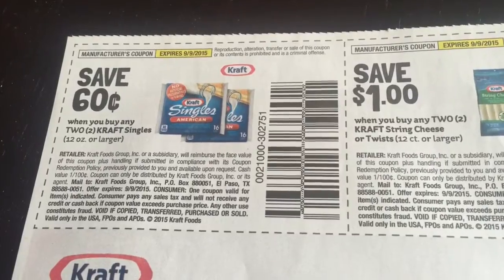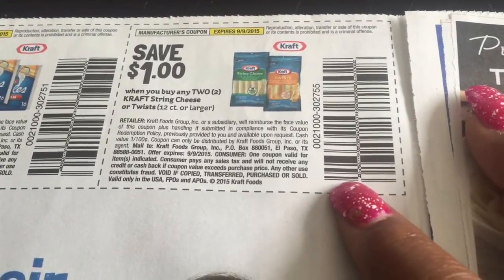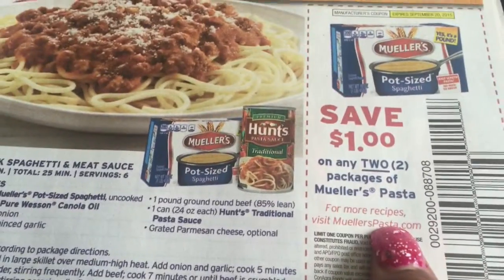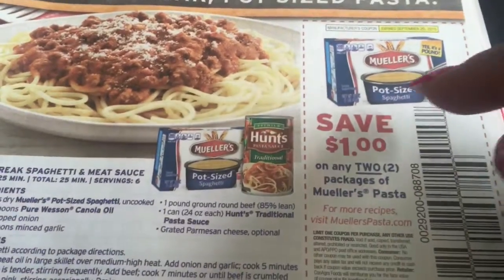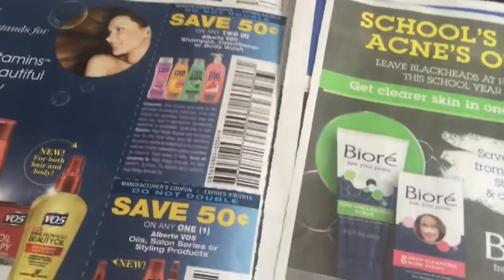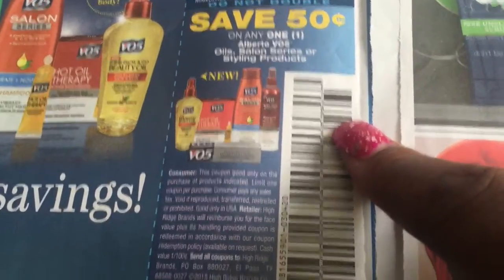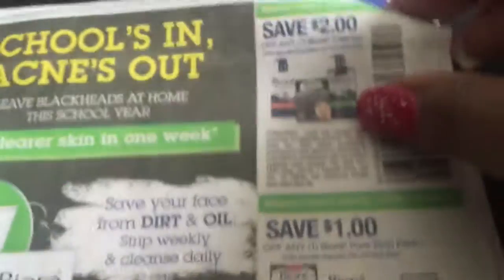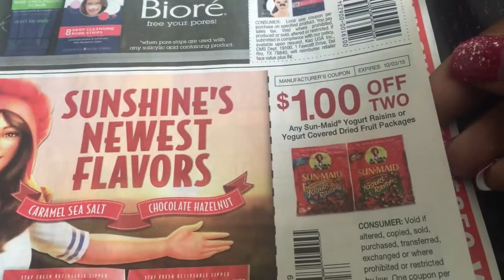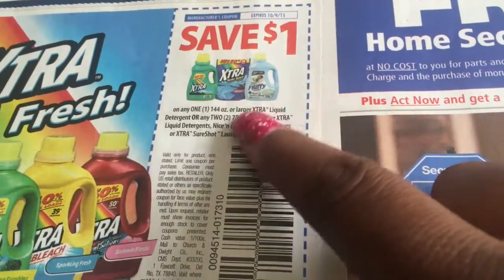We've got 60 cents off any two Kraft singles, and save a dollar off of any two Kraft single cheese. Save a dollar off of any two Mueller's pasta — I like that pasta; it comes already broken up so you can cook it in a smaller pot. A dollar off any one Tennessee Pride. By the way, we're going to get three inserts this week, so make sure you get your coupons. Also 50 cents off any two Alberto, 50 cents off any one Styling Series, and 50 cents off any one hairspray.